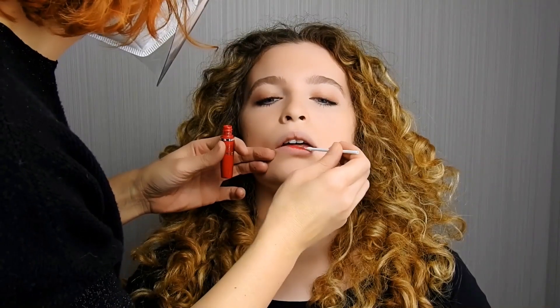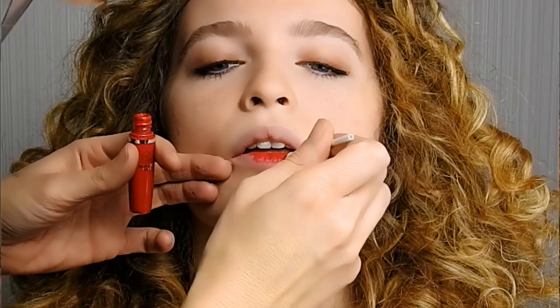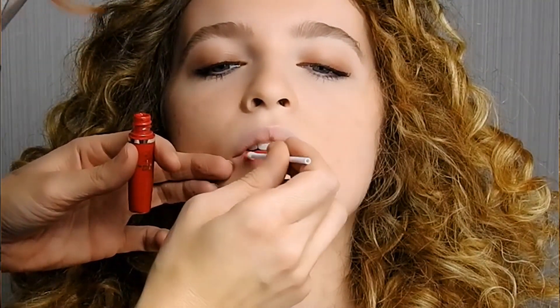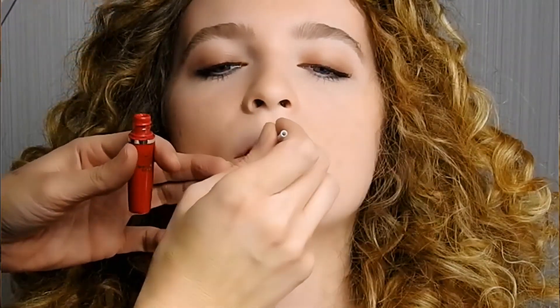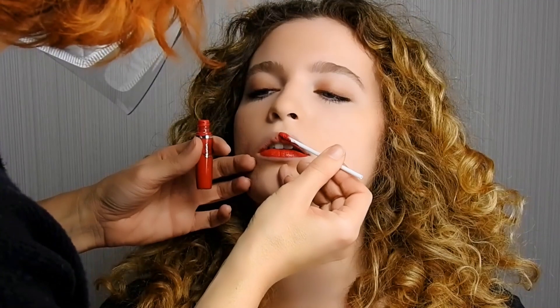Applicare questo seducente rosso corallo sulle labbra. Per un effetto ancora più duraturo, è possibile attendere un minuto, tamponare con una velina e applicare infine un secondo strato.